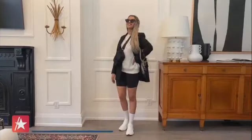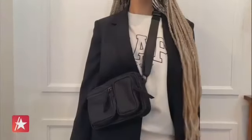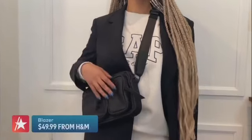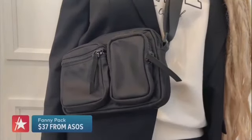Here I styled it with a really great varsity vintage-style sweatshirt for just $69 from the Gap. Over top I styled it with an oversized blazer in classic black from H&M for $49.99, finishing the look with a fun fanny pack.